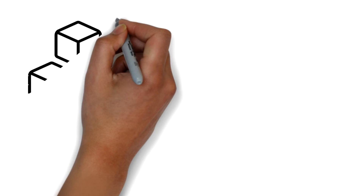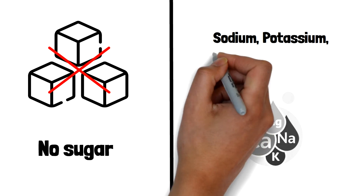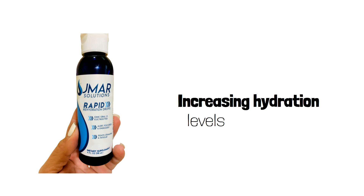No sugar or additives — just fast-absorbing electrolytes: sodium, potassium, chloride, and magnesium — that can be added to water or any liquid, increasing hydration levels 98% faster than with just water alone.